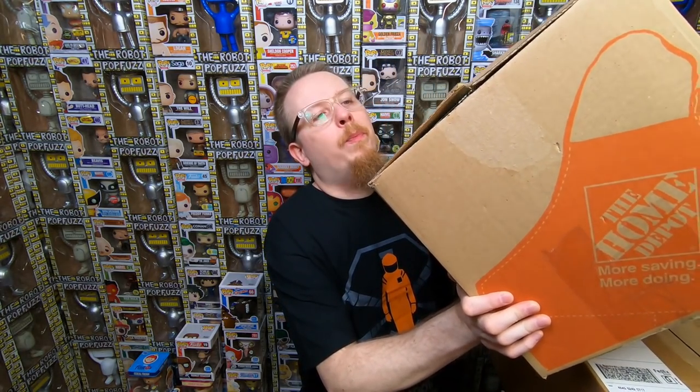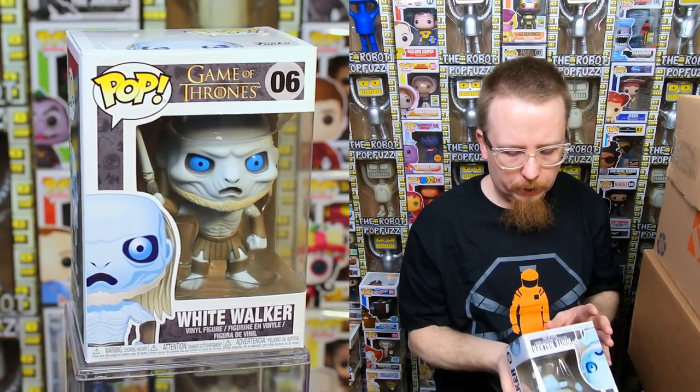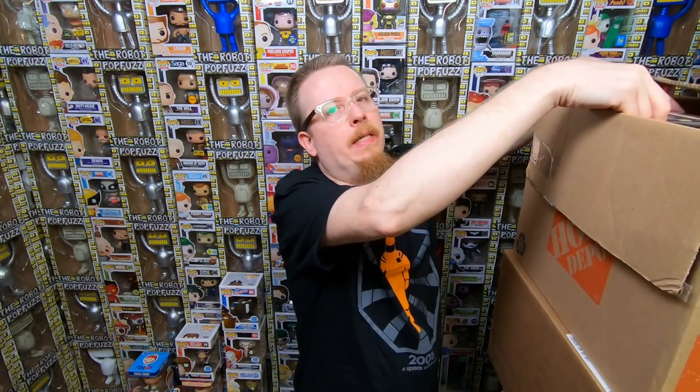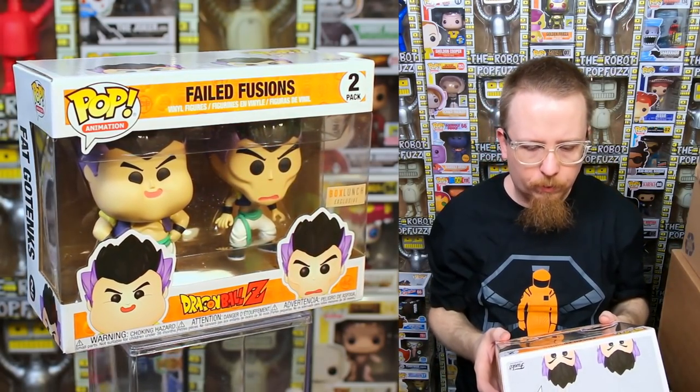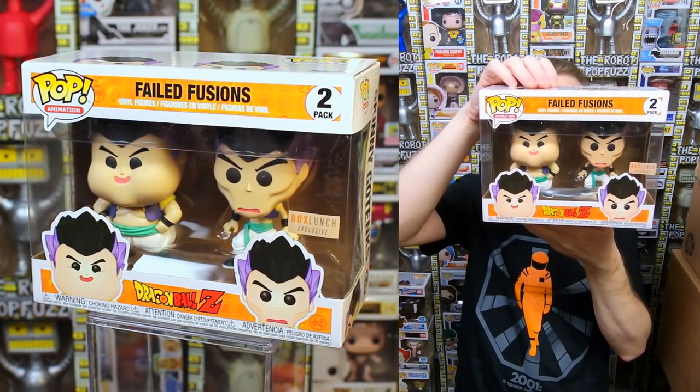This box is from Mark Jovan — he must have traded this in somewhere between November and January. We have the common White Walker — I don't think this has value above common price. And we have a Failed Fusions Dragon Ball Z Box Lunch exclusive set — I don't have this one, so it's going into my collection. Very cool — I forgot about that one.